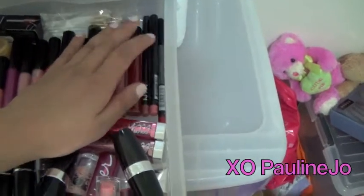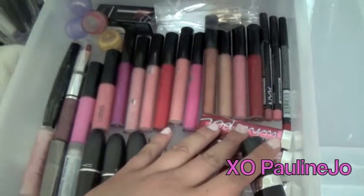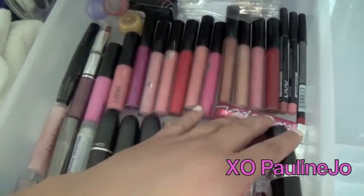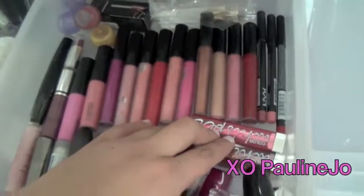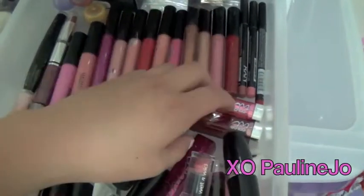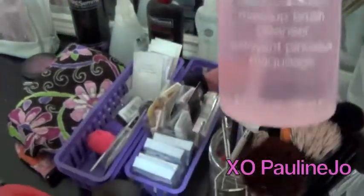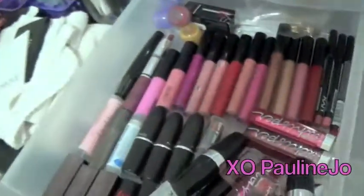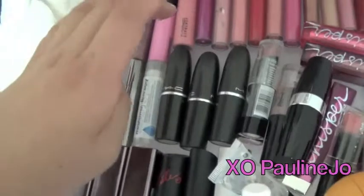If you're a beauty lover on a budget, I definitely suggest NYX. These are some Color Whispers. Also, if you're in the US and have a loved one in the military, there's something called a PX, which is basically a place where military personnel and families can shop and makeup is cheaper. For instance, Clinique is 20% off at certain PXs, so if you're a Clinique lover and know a PX member, definitely ask them about that discount.